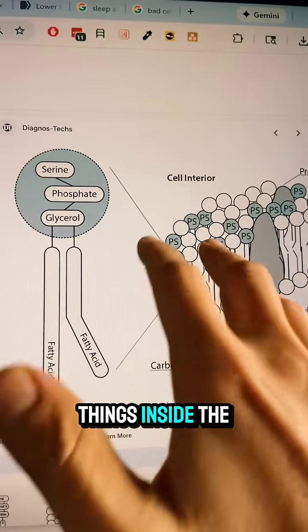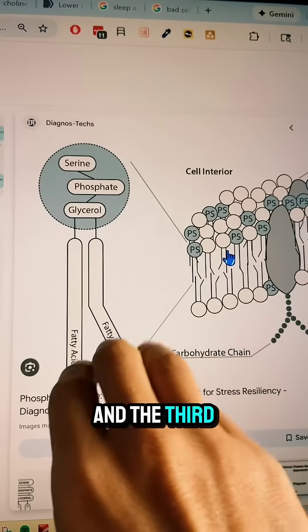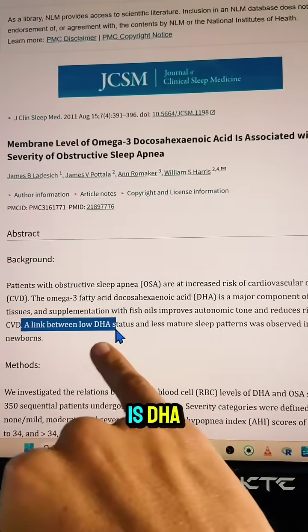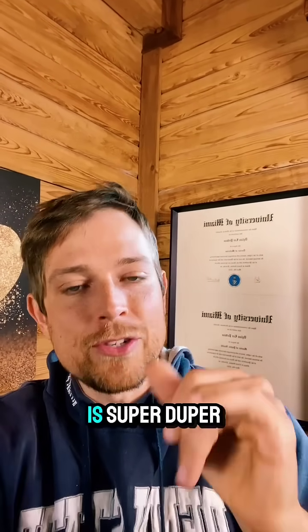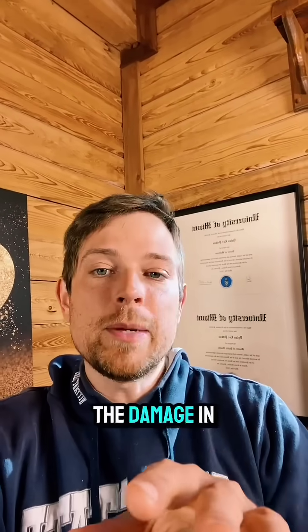We need to replace the things inside the membrane that are being lost. Phosphatidylserine is one, choline is another, and the third is a particular type of fatty acid — DHA, which is a type of omega-3 fish oil. That's why having omega-3s, choline, and phosphatidylserine is super important. The best sources are egg yolks and fatty fish.